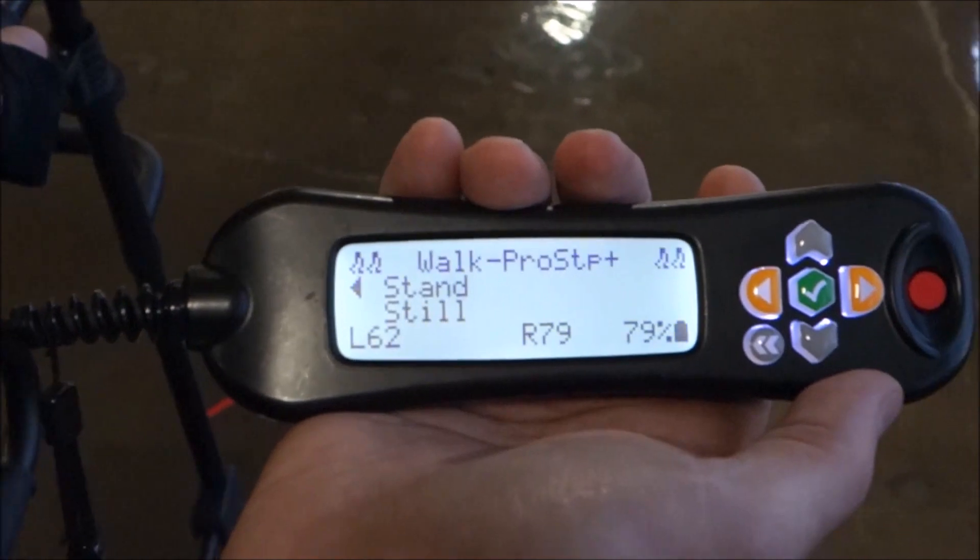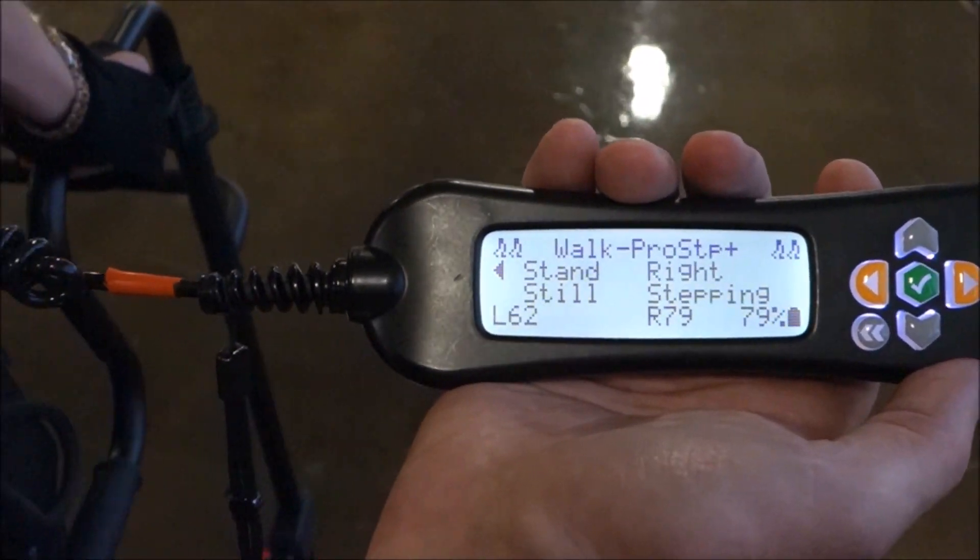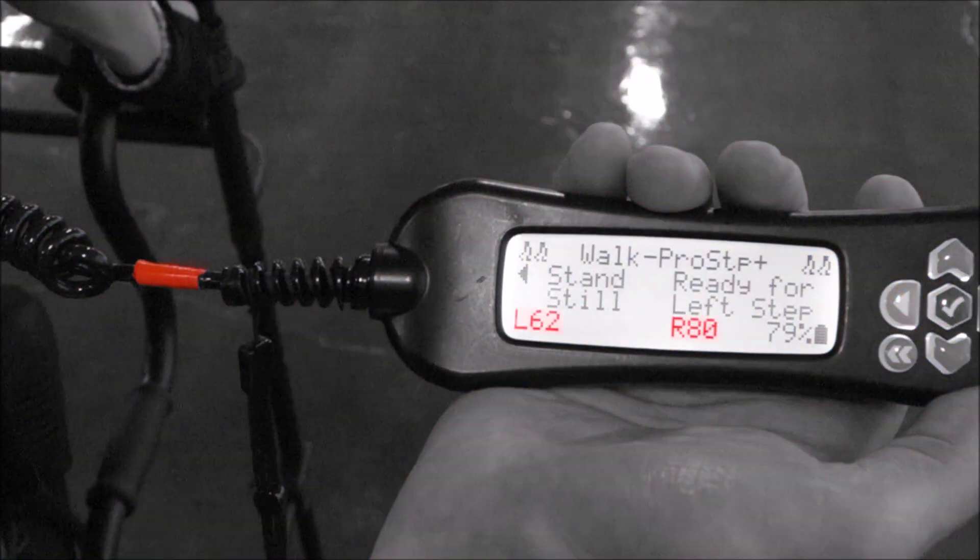The handheld user interface provides the therapist with data to evaluate how much power the EXO is contributing for either leg's stepping effort, as well as how the patient is interacting with the technology, helping them determine how much strength they want the EXO to provide in the next mode.